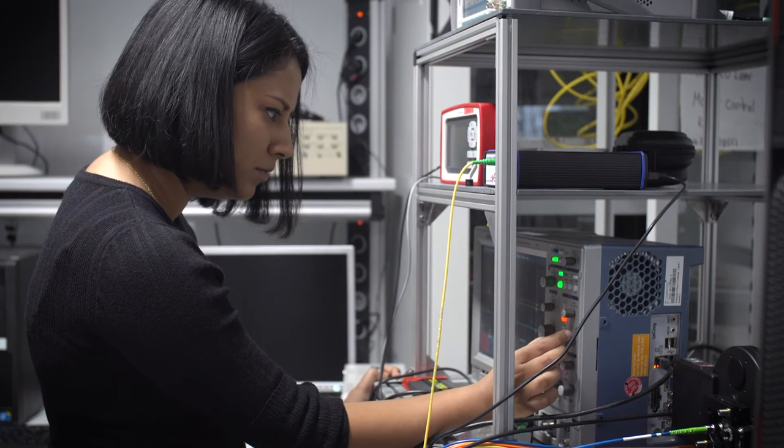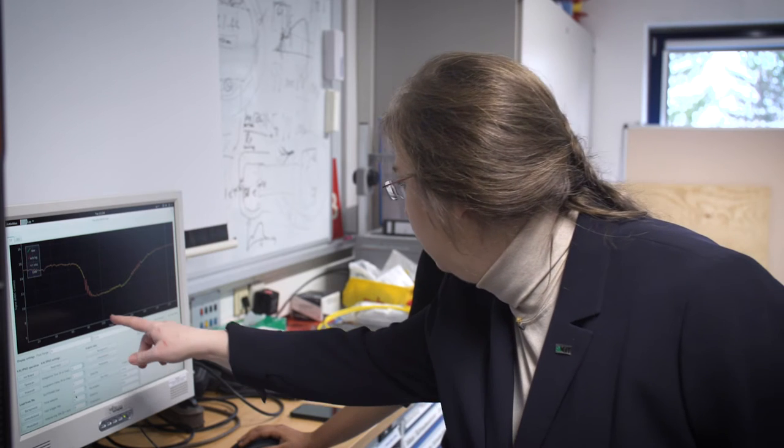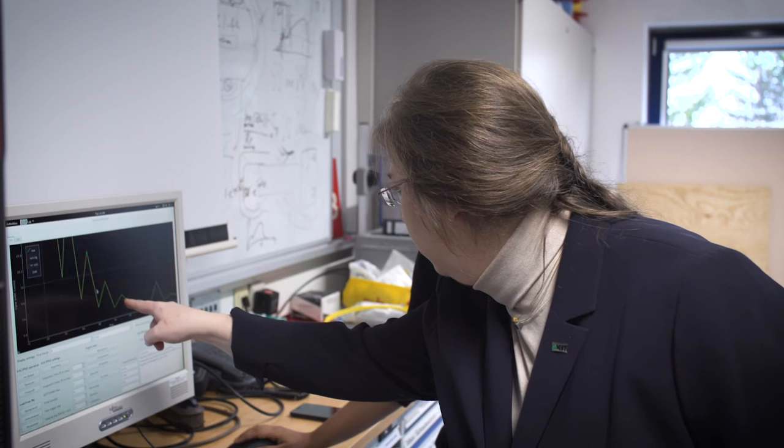As a doctoral researcher at KIT, I have easy access to outstanding technology and research infrastructures. Here I have the opportunity to combine my interest in developing the most advanced and fastest electronics and immediately apply it to challenging topics in accelerator diagnostics.